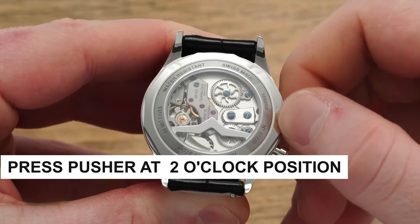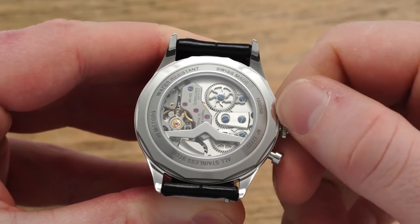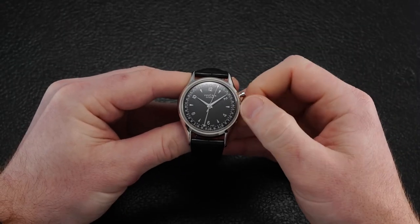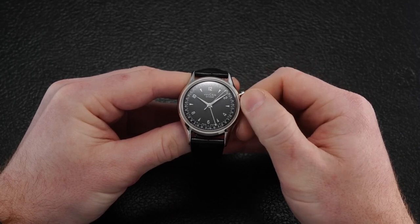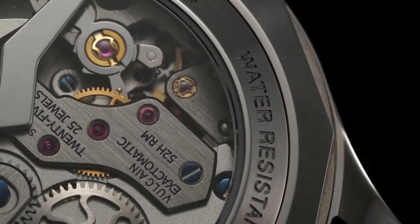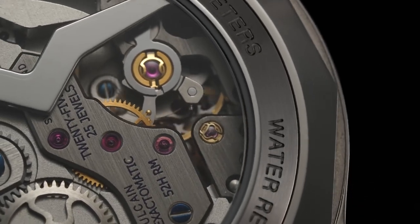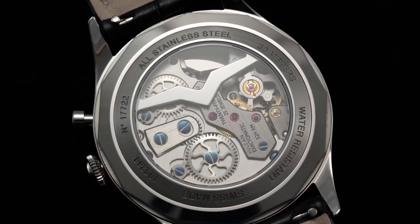Setting the alarm is straightforward. You simply press the pusher at the 2 o'clock position, extending the crown to its farthest position. By rotating the crown clockwise at this point, you can adjust the alarm hand to the desired time. Once the general timekeeping hands reach the specified alarm time, the alarm will chime for approximately 20 seconds when fully wound. This charming and distinctive sound can easily be felt and heard, and the alarm's volume is enhanced in the closed caseback version.